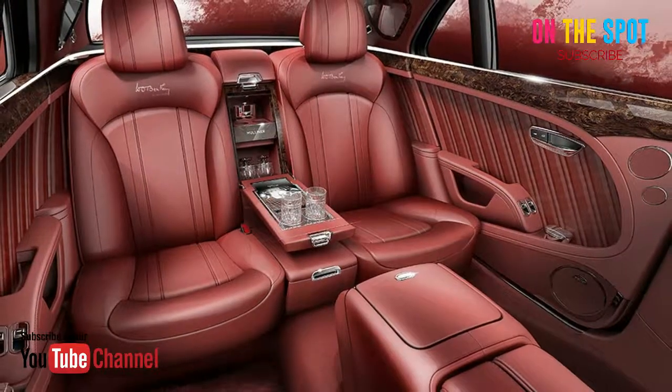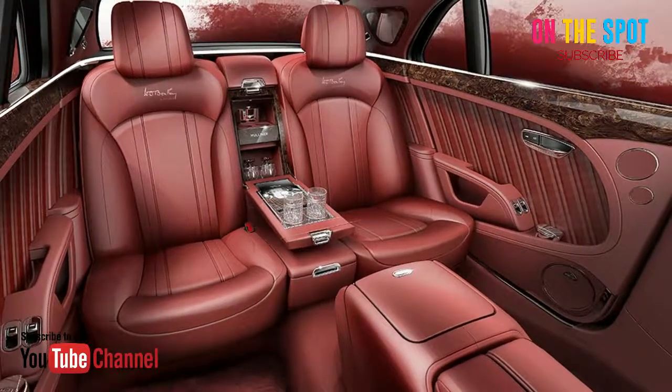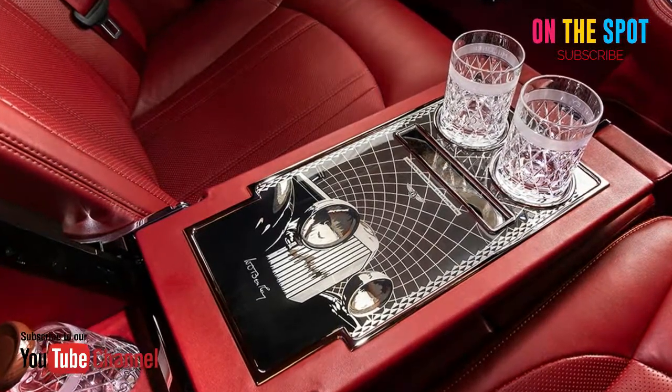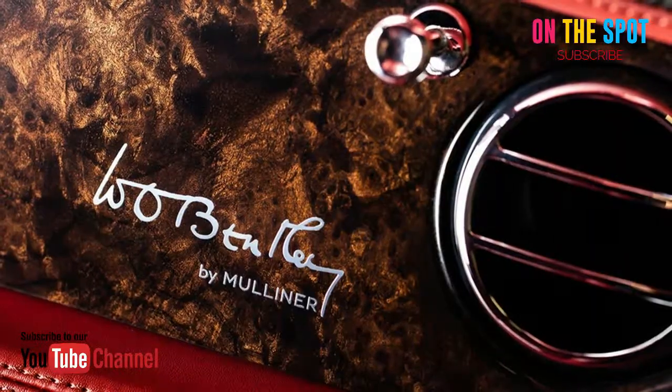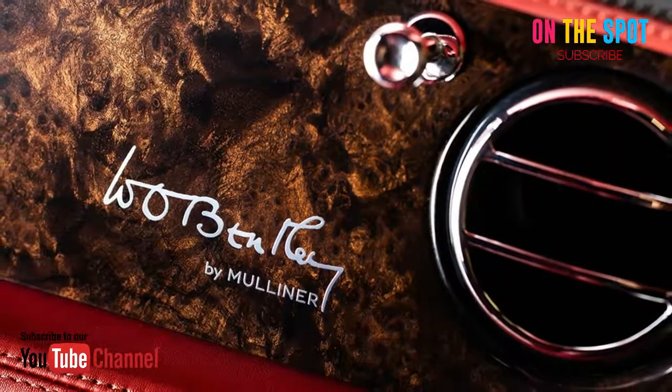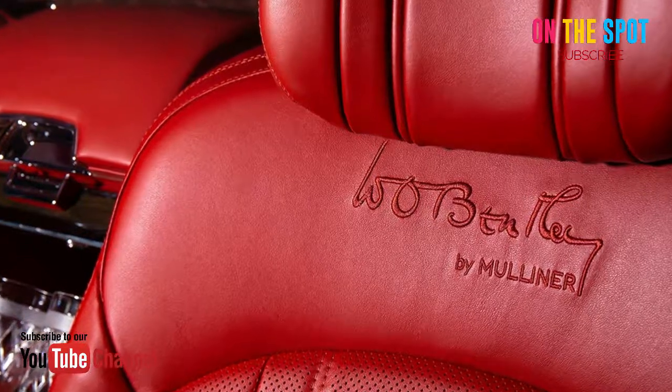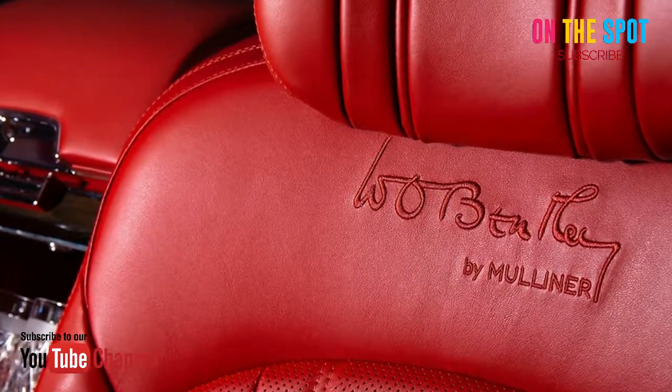Each of the 100 models being produced for this limited edition run will contain parts from Mr. Bentley's original Bentley 8-liter from 1930. Each car that commemorates Bentley's Centennial will contain a crankshaft from this 1930s run of cars, with fidelity to the 8-liters of the roaring 20s and 30s.